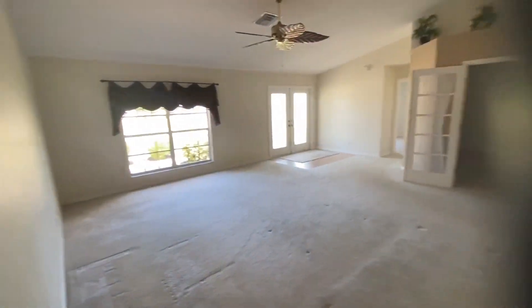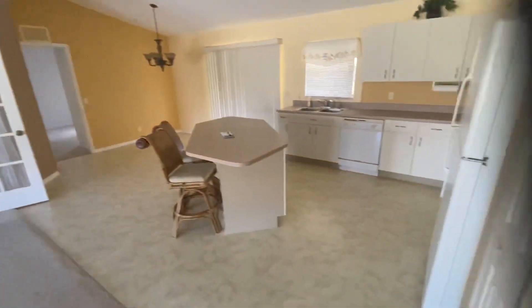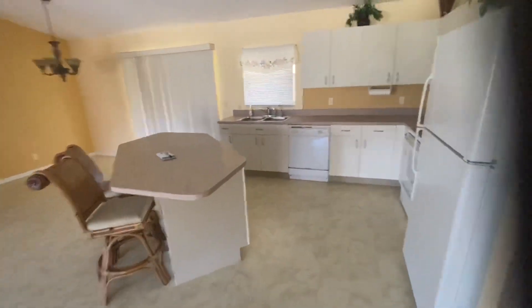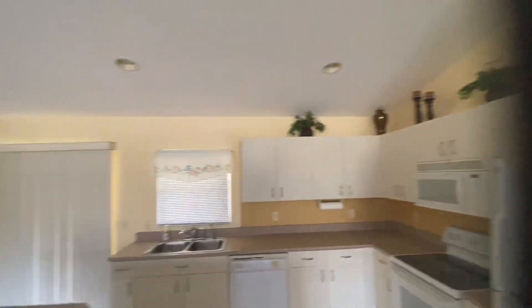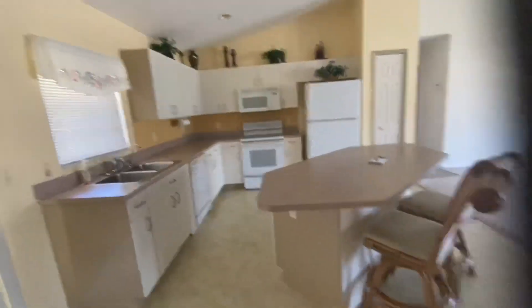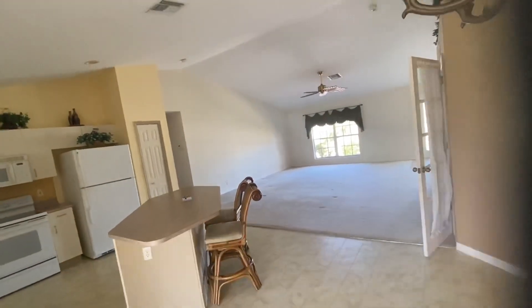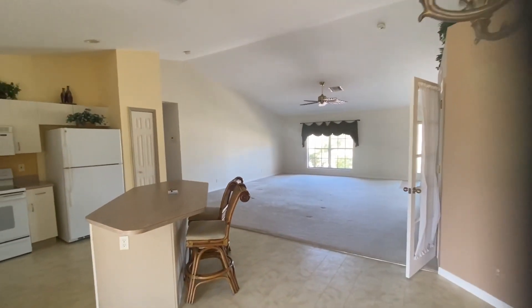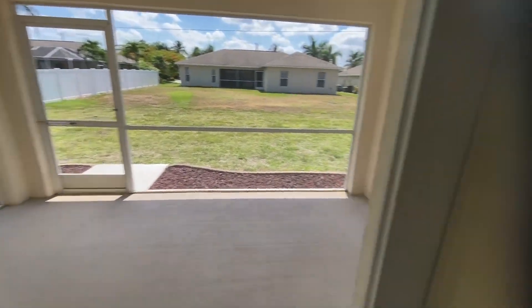This is a very large great room with vaulted ceilings that carry over into the kitchen and dining area. It has a nice island kitchen layout with a pantry to the right of the fridge. There are sliders — sliding doors — that go out to the screened lanai.